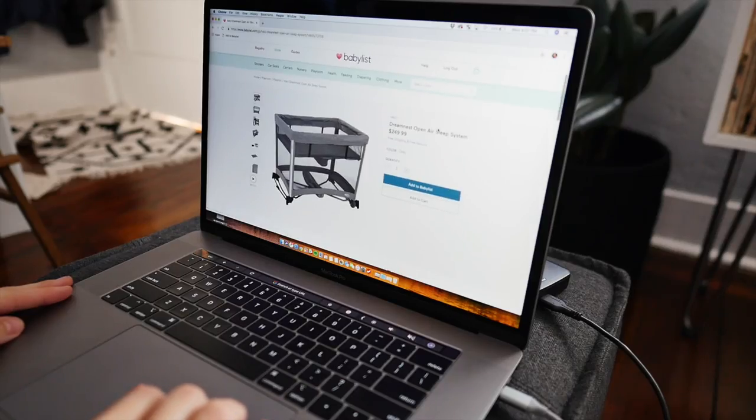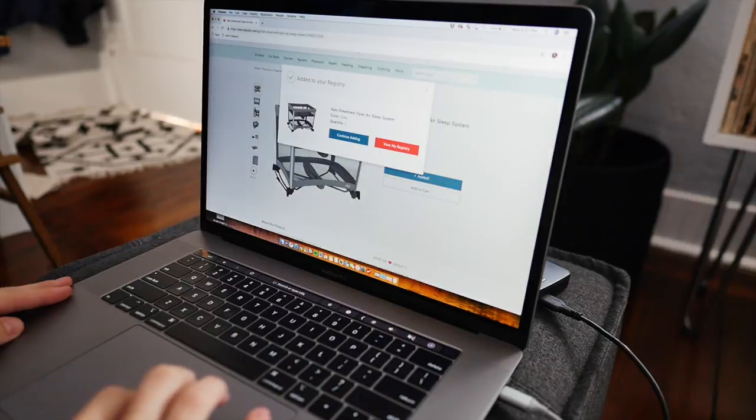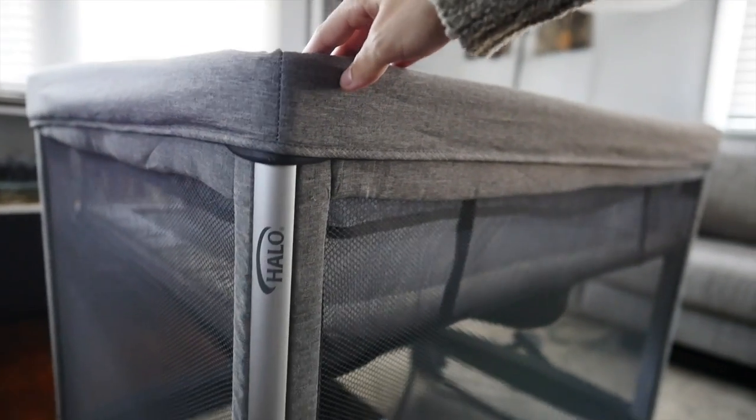When I find baby gear that I can use for more than one stage of my girl's growth, that catches my attention. So let's dive into the unique features of this product while I show you how it works, starting with its rocking bassinet feature.